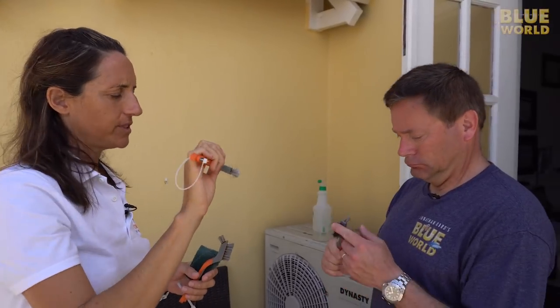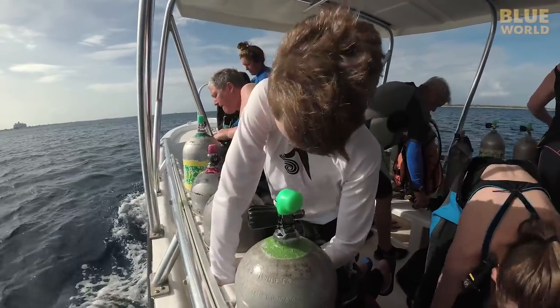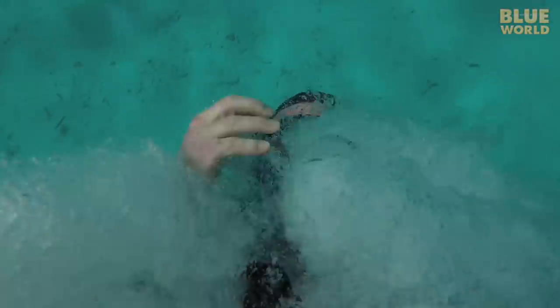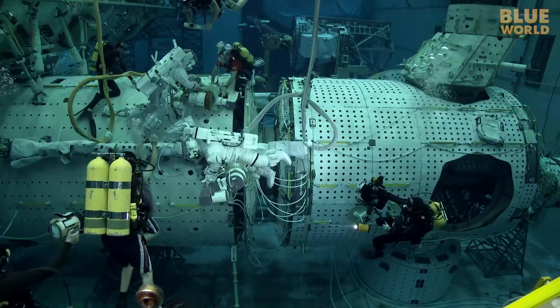Coming up, the Byrd family volunteers to work on a farm — an underwater farm. Welcome to Jonathan Byrd's Blue World.